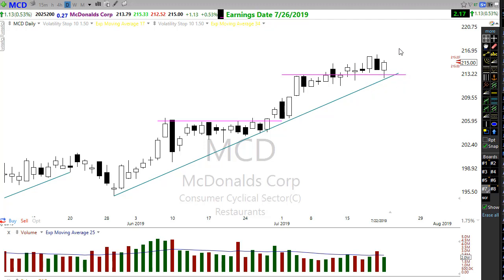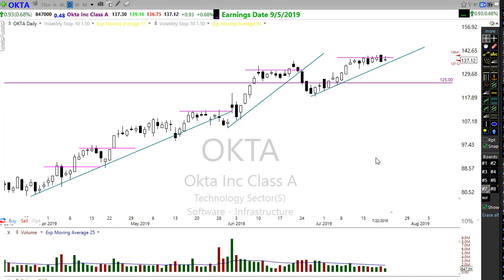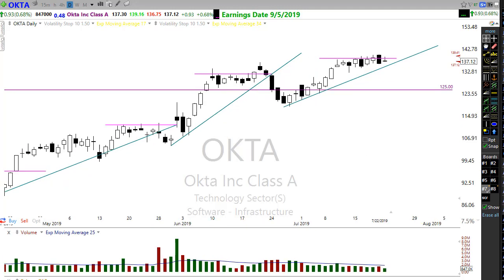Let's take a look at Okta. Okta is holding beautifully in this tight little consolidation, holding its trend. We're just looking and waiting for the stock to pop on through and give us that entry signal. Looking very good — definitely one I want to be keeping an eye on.